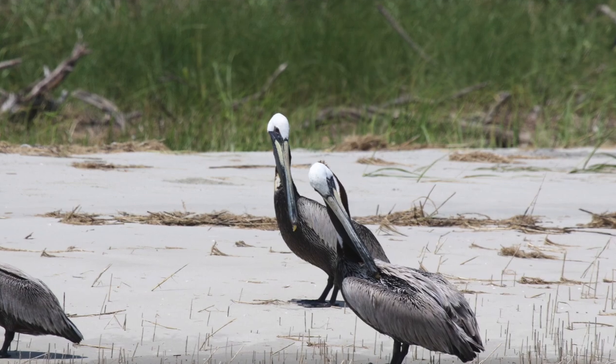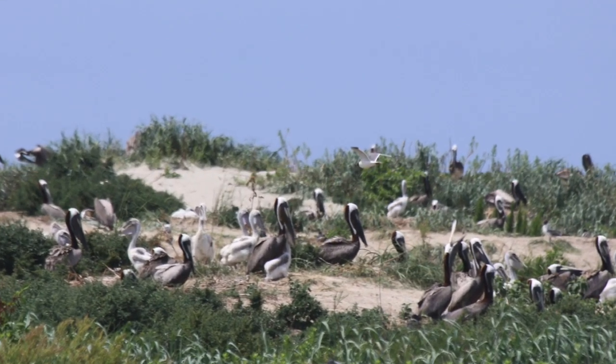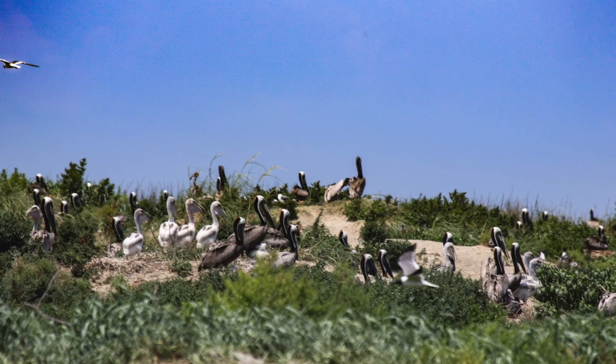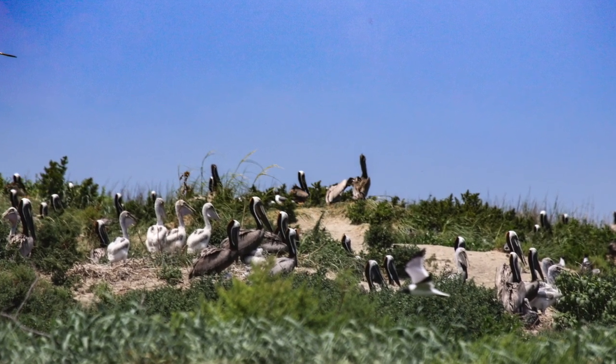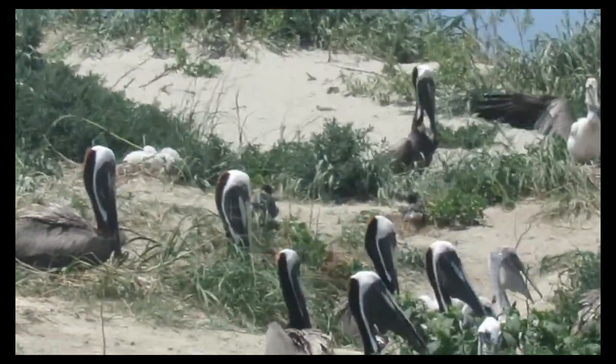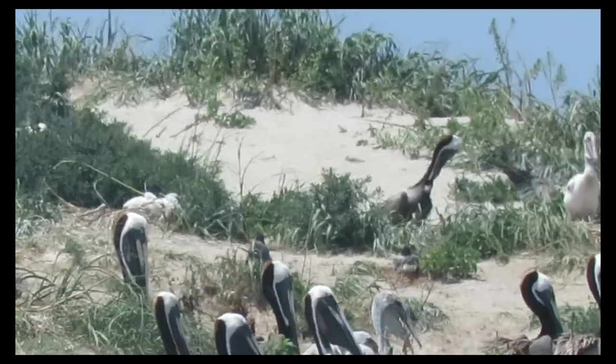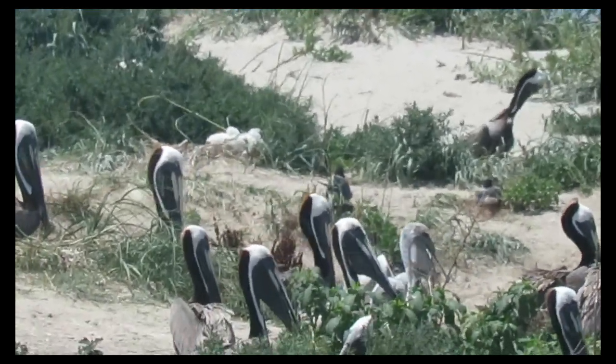As we approach the busy, noisy rookery, we see lots of fuzzy white heads mixed in with the mature brown and white ones. These are this year's babies. There are probably over 200 nests on this fragile slip of shore. Parents keep one parent with the chicks and the other is off fishing or loafing.